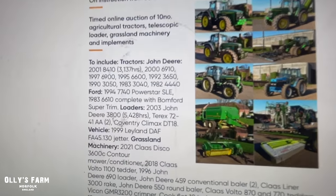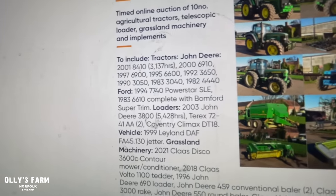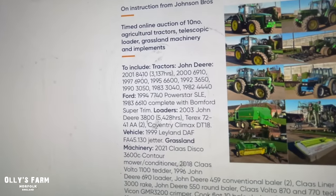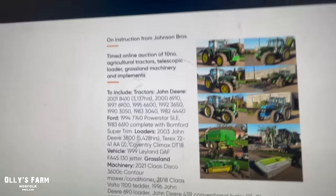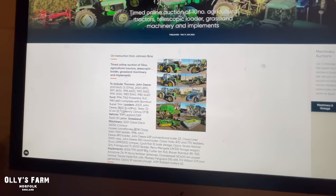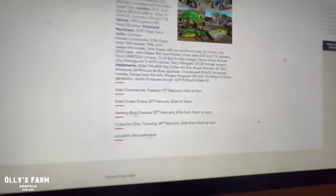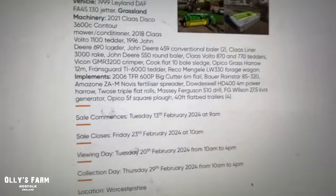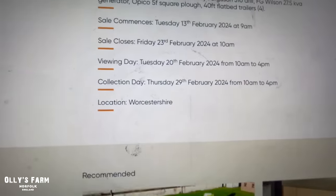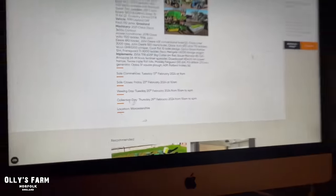There's also a John Deere 6900, 6600, 3650, 3050, 3040, 4440, Ford 7740, and a 6610 with a Bonford hedge cutter, some loaders and telehandlers — some really rare tractors. It's really nice to see a 6910 coming up for sale with 50k. These rare tractors are going under the hammer on Tuesday the 13th of February — especially the 6910 and the 8410. Looking forward to that.